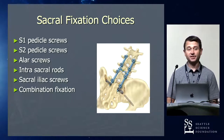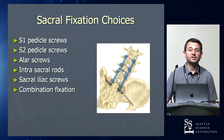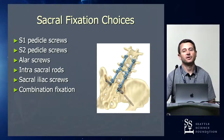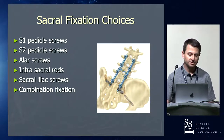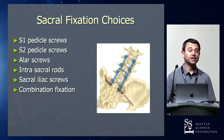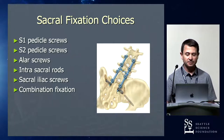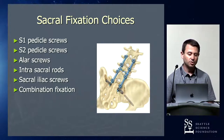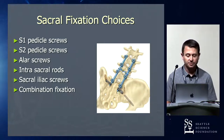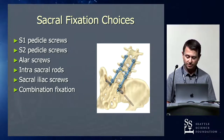When we talk about sacral fixation, the sacrum is the end fixation point of a construct and there are a variety of options. S1 screws are by far the best, so we'll talk most about those. But there are other options you should know about: S2 pedicle screws, traditional alar screws, intrasacral rods, combinations of sacral-iliac screws, and some combo plates that most people do not use today. You'll see them in some revisions, so you need to know what they are in order to revise them.